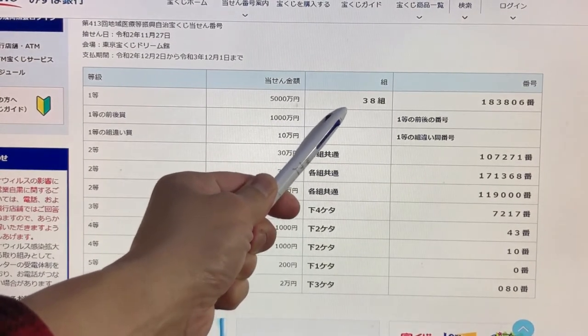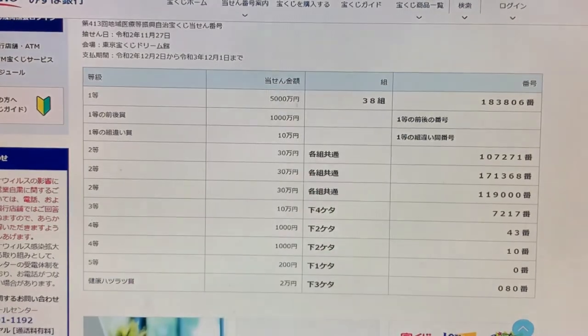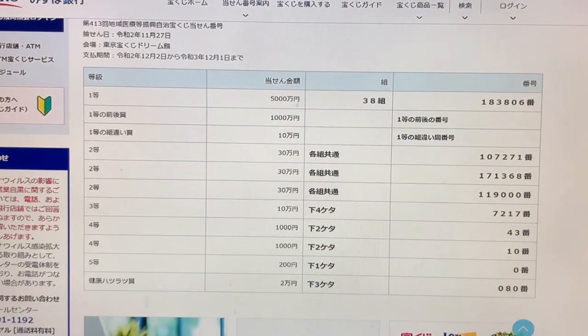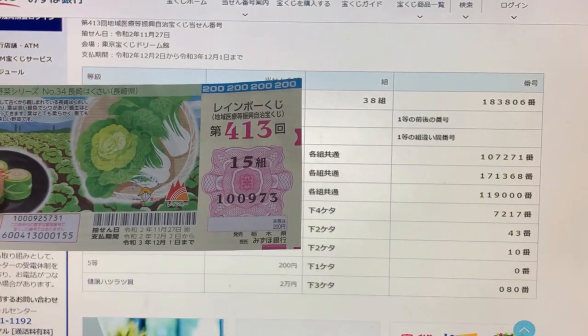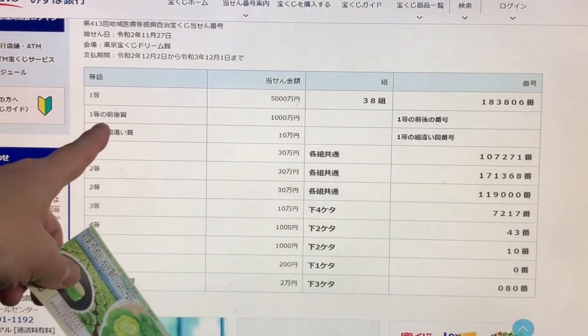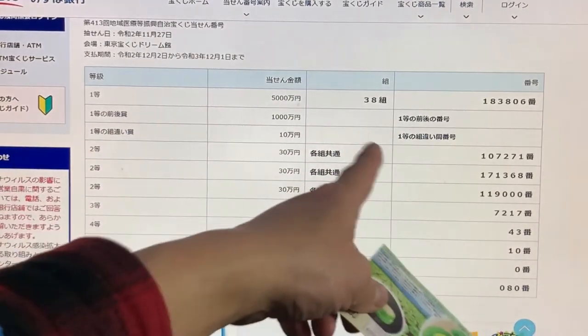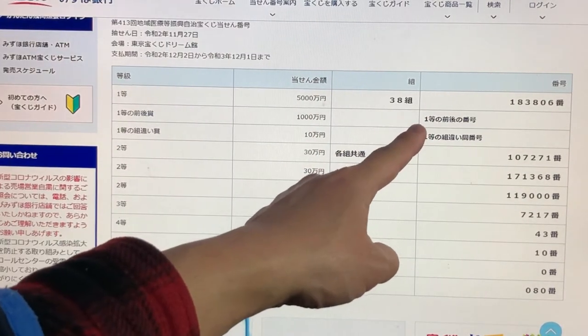The first prize is Gosenman-en. You need to have grouping 38 with the exact numbers 183806. What do I have? I've got grouping 15 and numbers 100973, so no good for me. Looking at the second first prize, this is for Isenman-en.